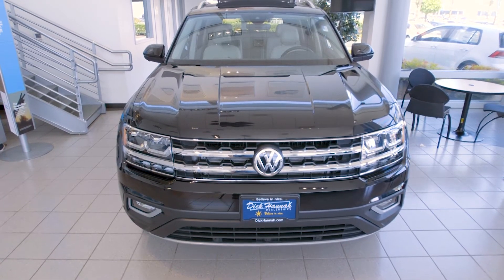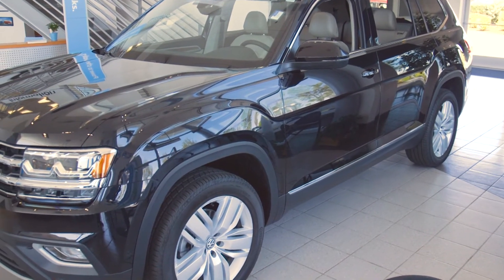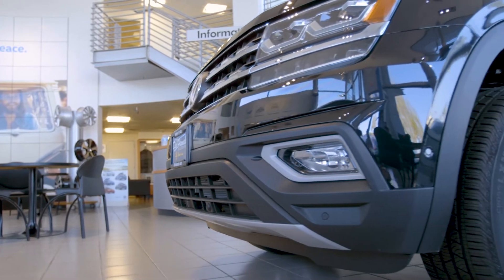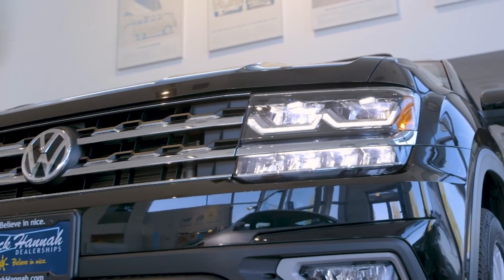Classic proportions and clean lines create a sense of timelessness and precision. Up front you'll notice the unique visual signature of the aggressive front grille and front fascia. The four LED headlights with LED daytime running lights are standard.